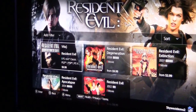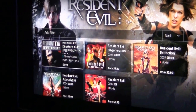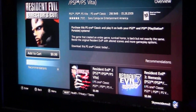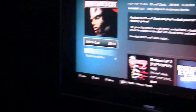Everything's available from the store. Now the Resident Evil Director's Cut — it's got PS3, PSP, and PS Vita. So if you buy it on PS3 or whatever, you play it on all systems? If you have all three systems, you buy it once, it's downloadable to all three systems. So you can take it with you on the go, you can play it at home — it's for all three.